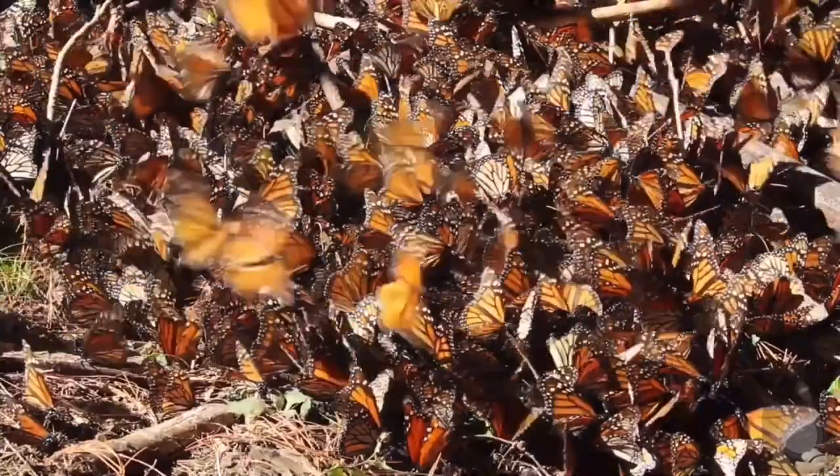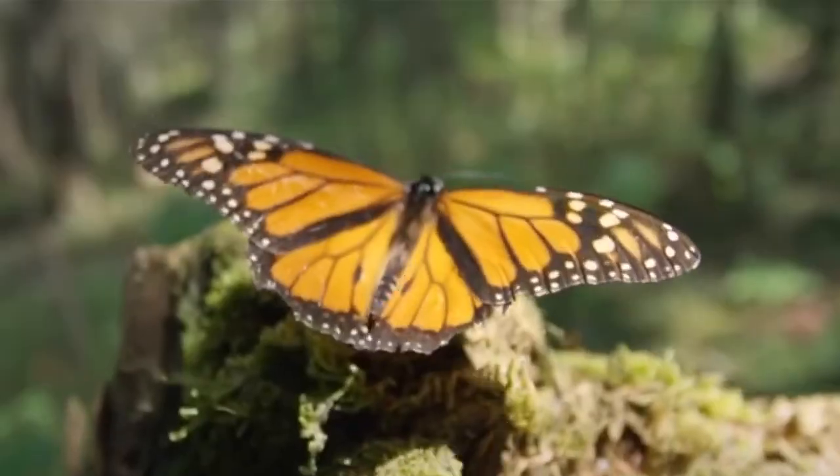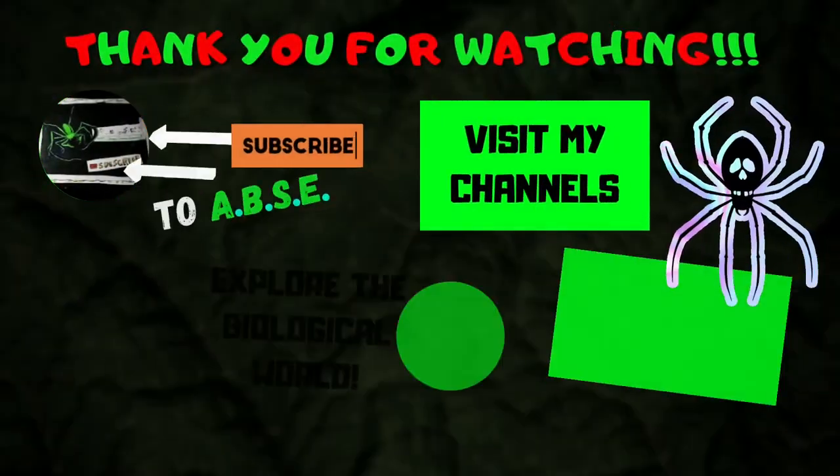This is ABSE signing out. Flutter on and goodbye.